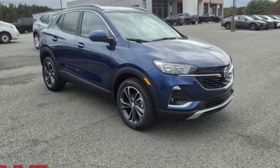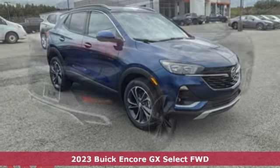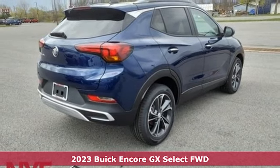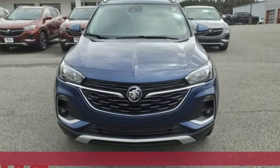Here's a new 2023 Buick Encore GX, designed to help you do life with style. It comes nicely equipped with features you'll love.